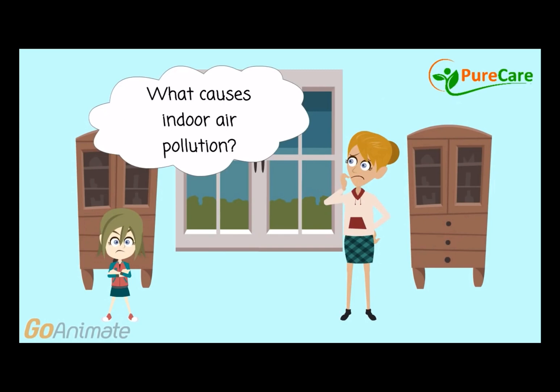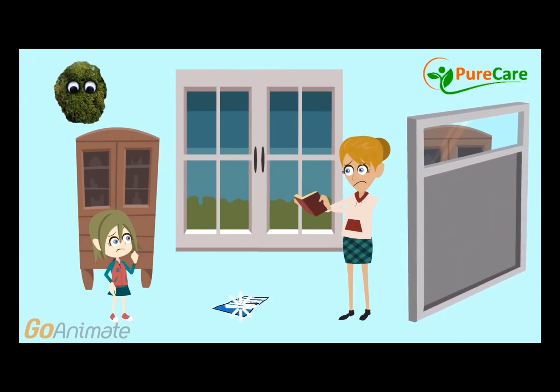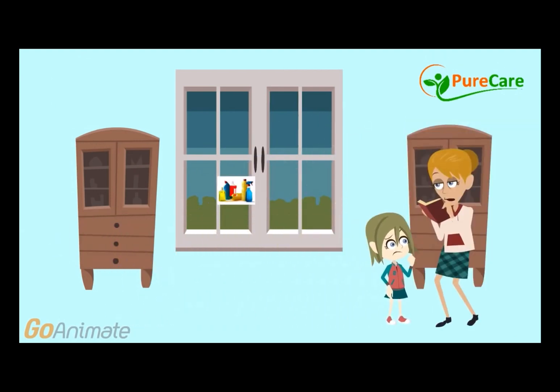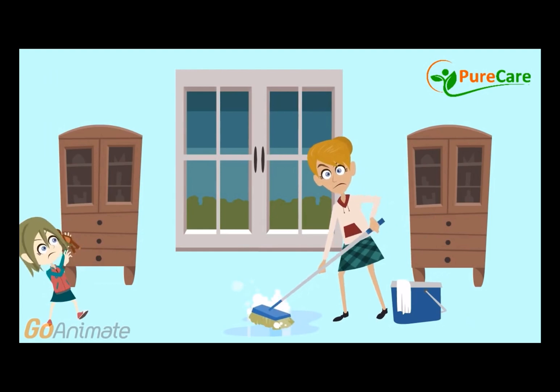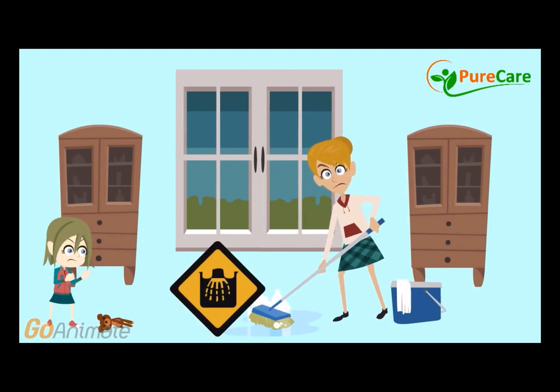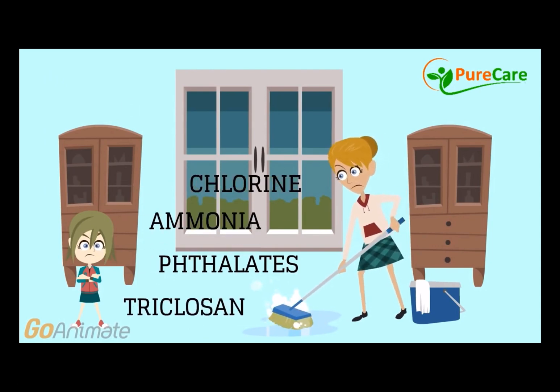What causes indoor air pollution? There are a number of things that can cause indoor air pollution, including various molds, building materials, carpeting, air fresheners, personal care products, tobacco smoke, and one of the biggest causes of all, common household cleaners. Most people don't realize just how toxic their household cleaning products are. However, hundreds of potentially dangerous chemicals are emitted by household cleaning agents.